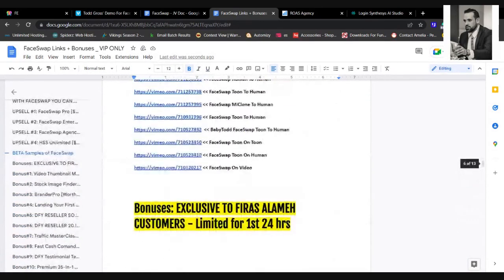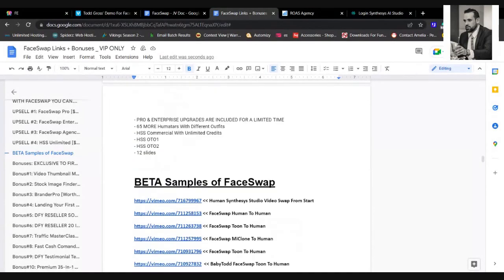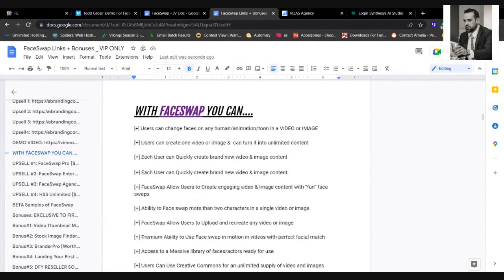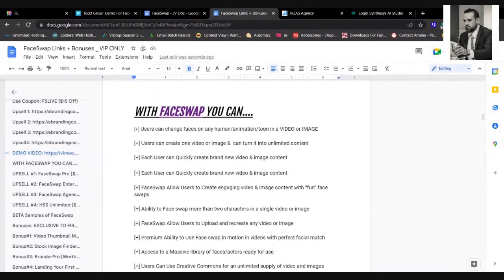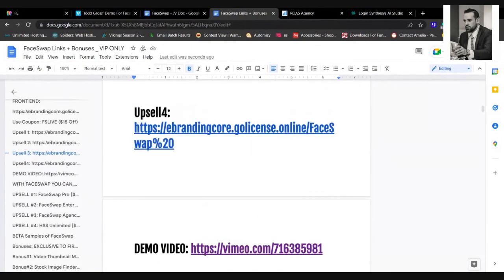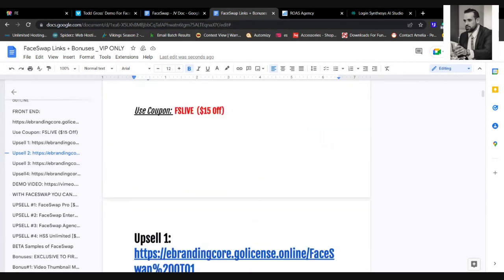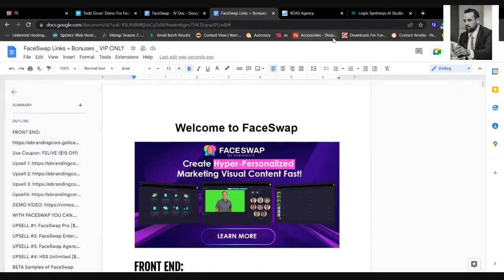Everything is on the document. You can go through it before you register for the 8 PM webinar tonight. There's also another webinar at 10 AM tomorrow, Monday. I'd rather you make it tonight because it's incredibly valuable and Todd is actually going to give away some free licenses on the webinar.